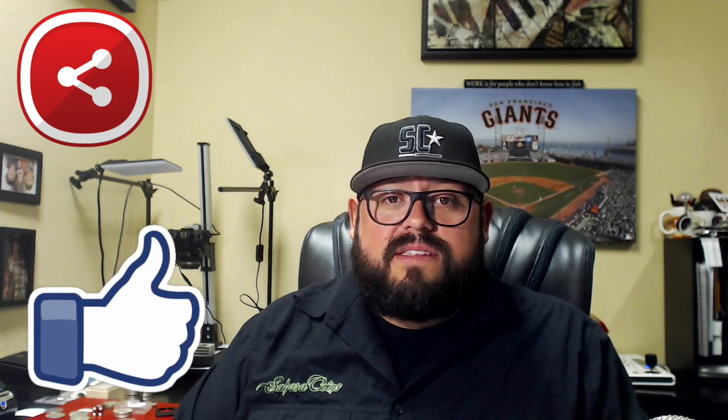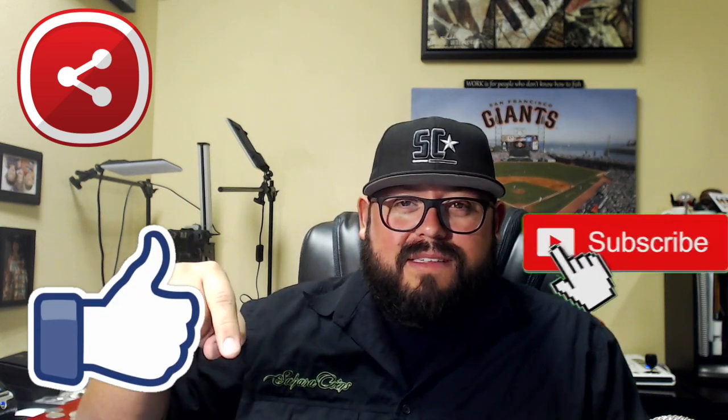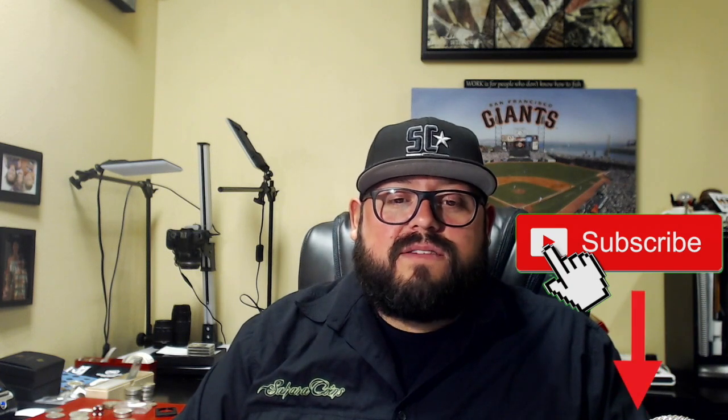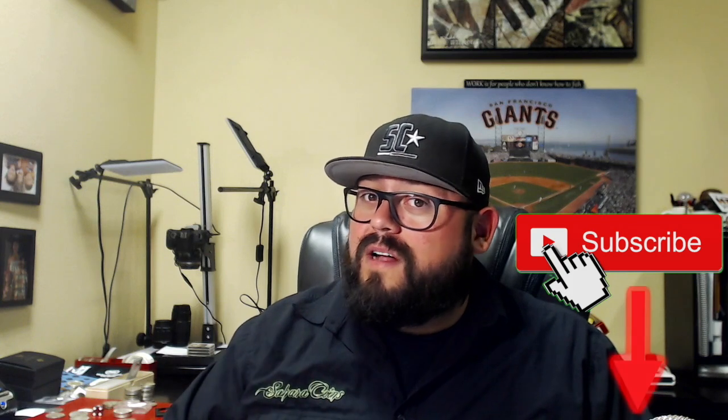Thank you guys for viewing this, I really appreciate it. If you don't mind, take the time to share this video and let people know that this is coming — this is going to be a huge series. Also, subscribe to the channel, hit that little red button so you don't miss it and you can get notifications when we post these videos. Comments help tremendously. We had some old videos that did very well, but there was background music that was an issue — so, no background music now, and that is all due to you guys and your comments. Ray at Sahara Coins — thank you guys, we will see you soon.